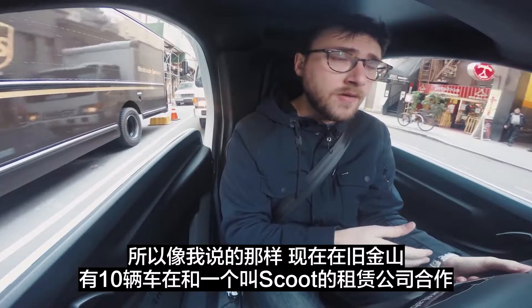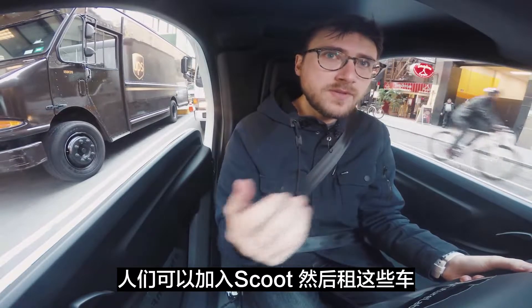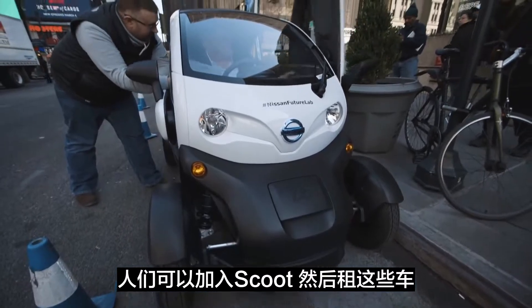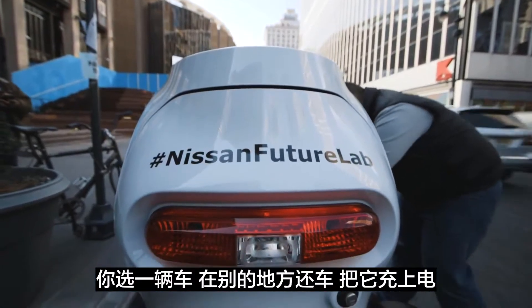There are 10 in San Francisco right now in a partnership with a program called Scoot. People are able to join up with Scoot and rent one of these things. It's point to point, a lot like bike sharing — you grab one, drop it off somewhere else, and throw it back in a charger.